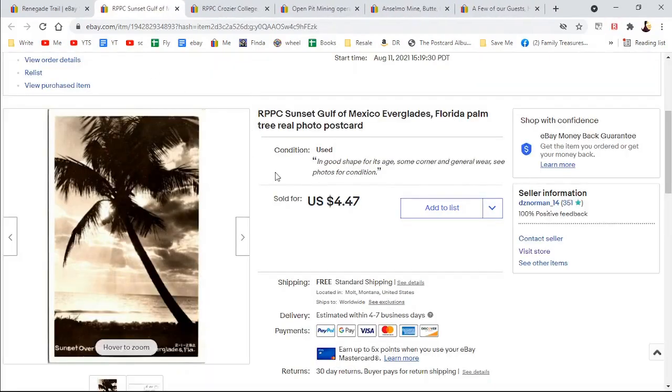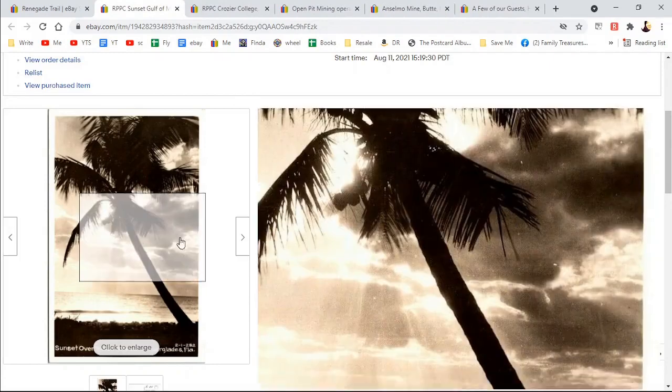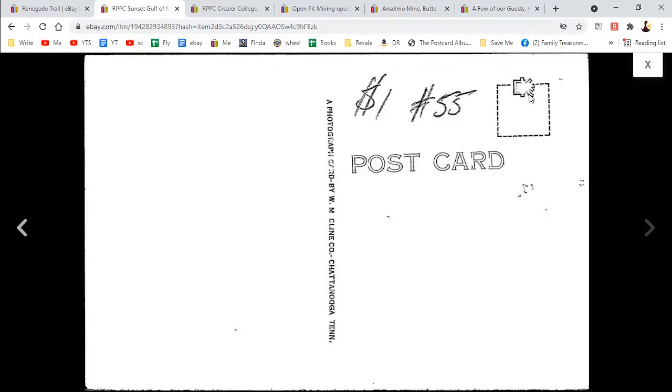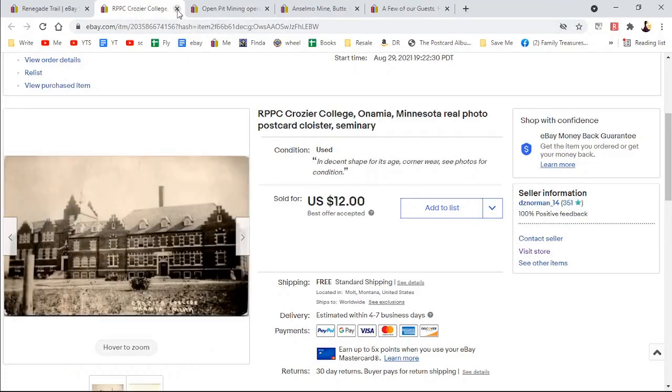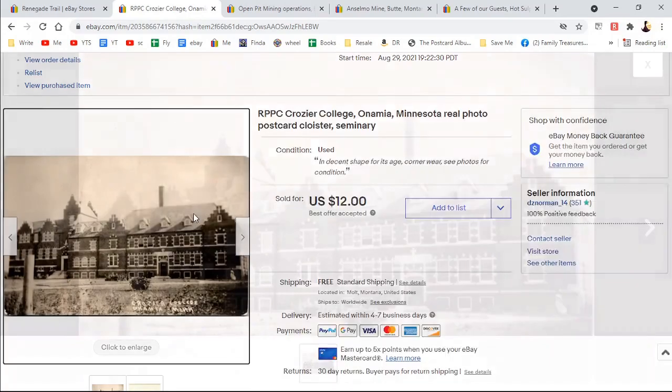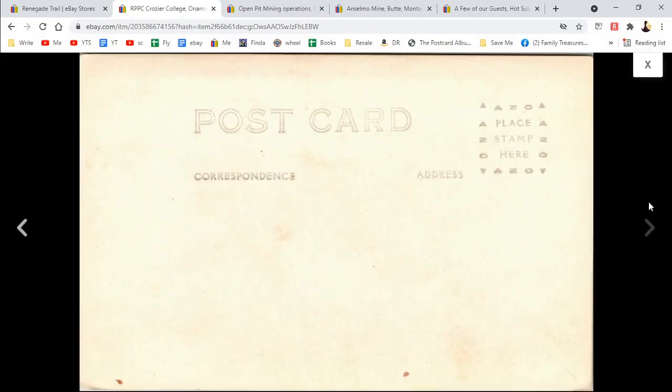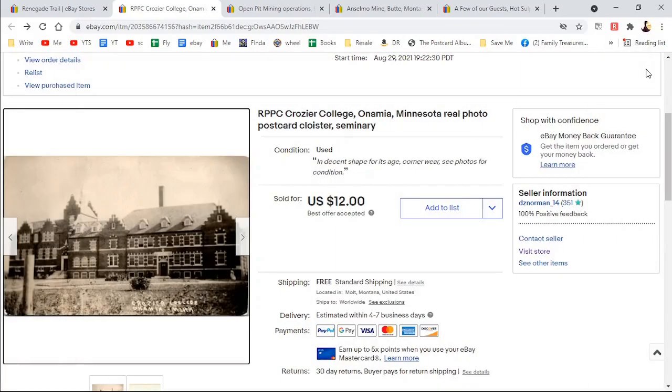Another real photo postcard — this is the Sunset, Gulf of Mexico, Everglades, palm tree on the Gulf of Mexico. This is EKC, that's the Kodak. $4.47. Another real photo postcard that sold overnight — somebody offered me a dollar or two less than my asking price. Crozier College in Onamia, Minnesota — I'd never heard of the college and I'd lived in Minnesota for years. I took the offer because I thought they probably had a saved search and got an alert. They must be collectible. $12.